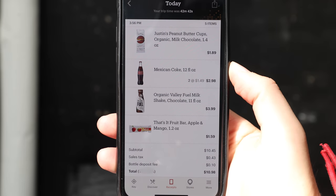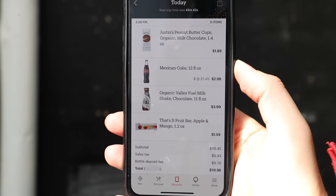Back in the studio — I just want to show you the receipt. You get a notification: "Good to go. Your trip time was 42 minutes and 42 seconds. Your receipt is ready." The app tells you how long you shopped. And it got it perfectly — the peanut butter cups, the two Cokes, the chocolate milk, and the fruit bar. My subtotal was $10.98. That was a great experience, Amazon.